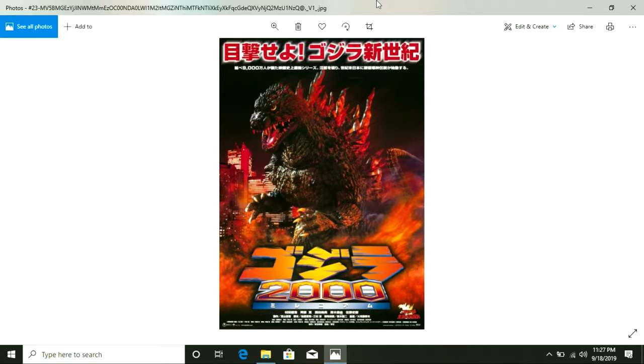That Godzilla 2000 was one of my favorite ones — it ranks in my top five Godzilla films because of how much absolute detail and time and effort effects-wise they put into that movie. It ranks right up there with 1984.